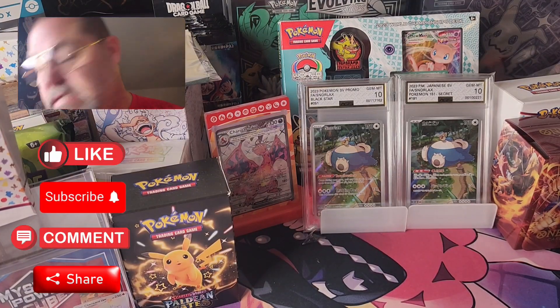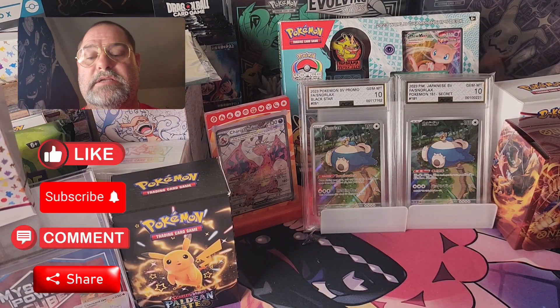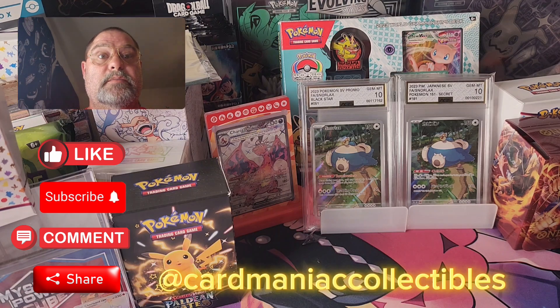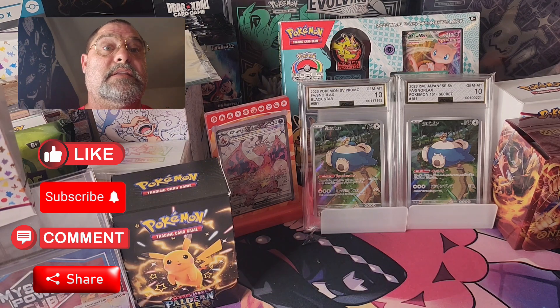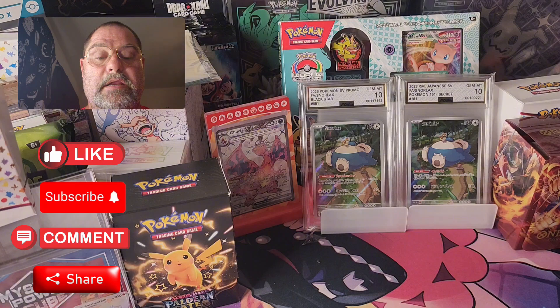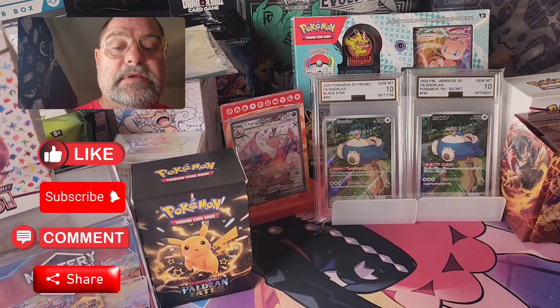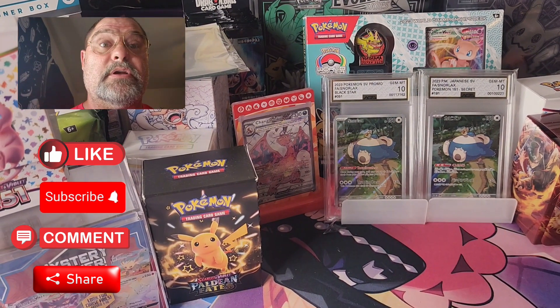How we doing, trainers? This video is long overdue. I just wanted to give a shout out to my buddy Clay at Card Maniac Collectibles. I did go on his TikTok live and purchased an OP08 booster box. We opened it live and it did not disappoint — I got some pretty good cards.